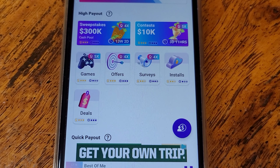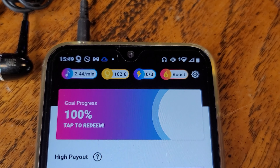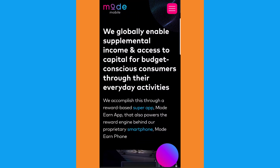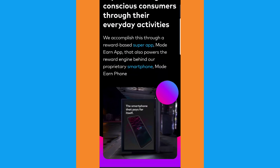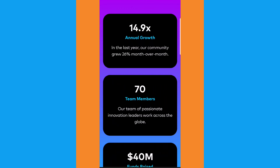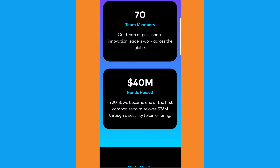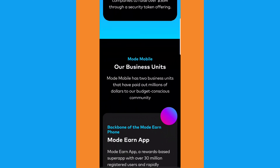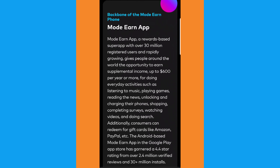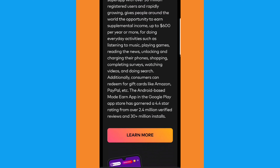We have been saving up our earnings on this device for something special. And as you can see, we are 100% of the way through the progress for this payout. We'll redeem it after a quick look at the Mode mobile website. Mode globally enables supplemental income and access to capital for budget conscious consumers through their everyday activities. With the Mode earn app on a non-Mode phone, you can expect to make up to $600 per year and even a little more sometimes.